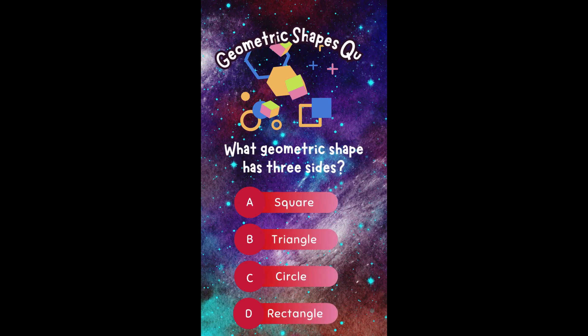What geometric shape has three sides? A. Square. B. Triangle. C. Circle. Or D. Rectangle.